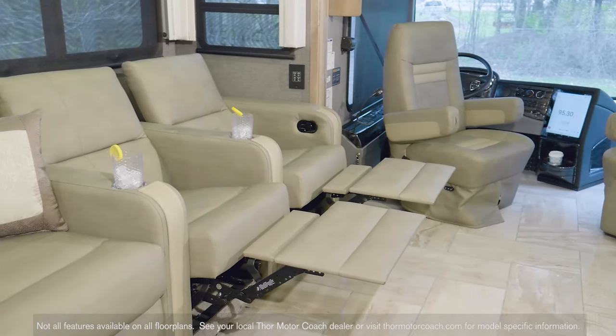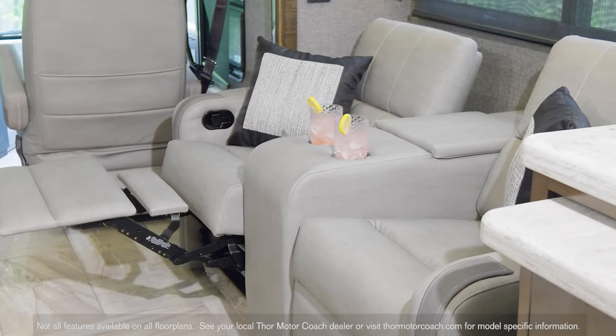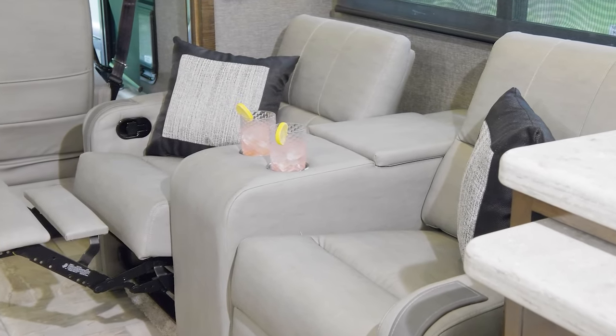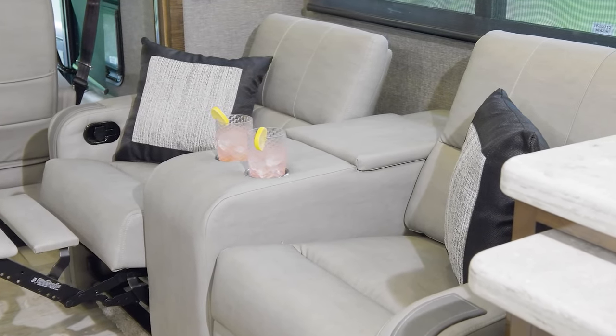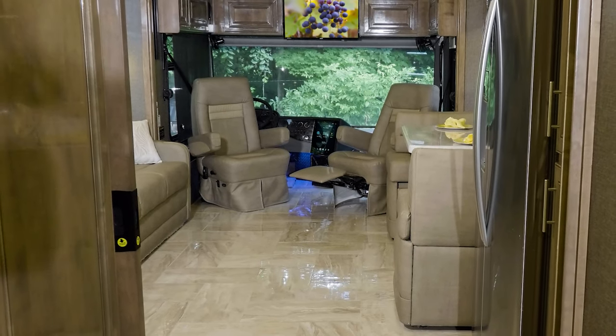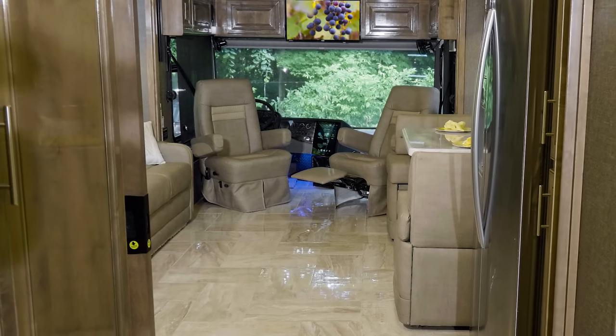How about the reclining theater seating? This is a great way to feel pampered while you lean back and put your feet up. With swivel and reclining captain's chairs, there is no shortage of places to sit and unwind.